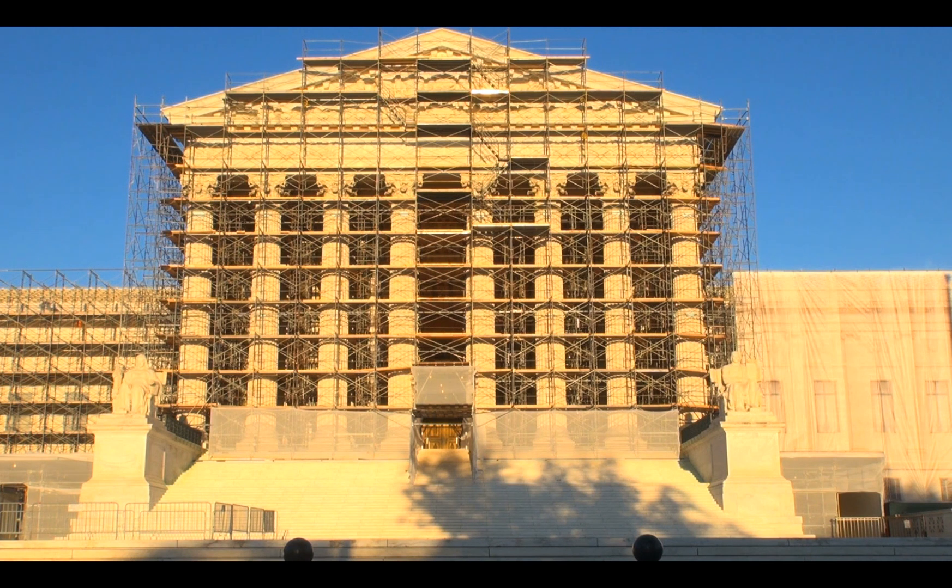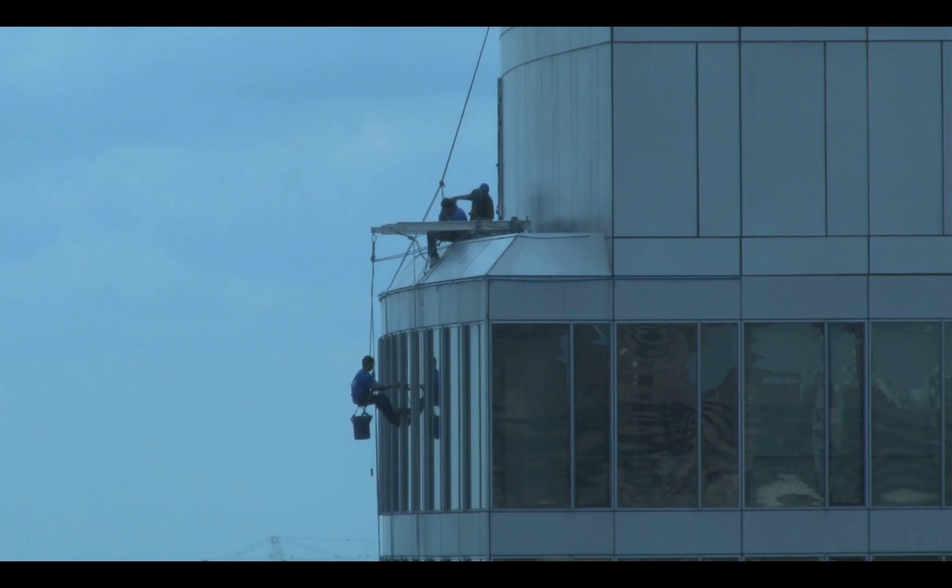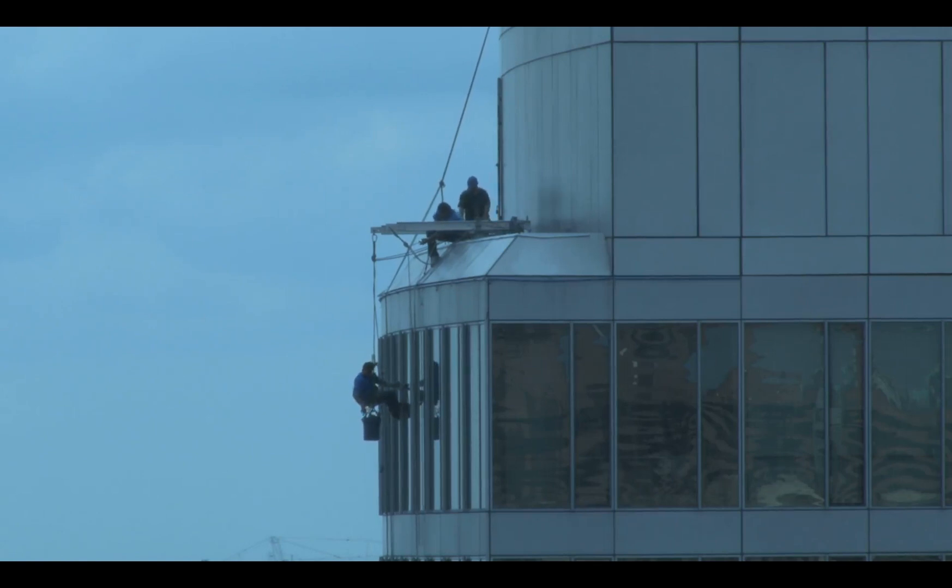Scaffolds can also be deadly work sites if safety standards aren't followed. All open sides and ends need to have proper guardrail systems. Safe access to all scaffold platforms is also necessary. Climbing the cross braces of a scaffold is unsafe and forbidden by federal standards.